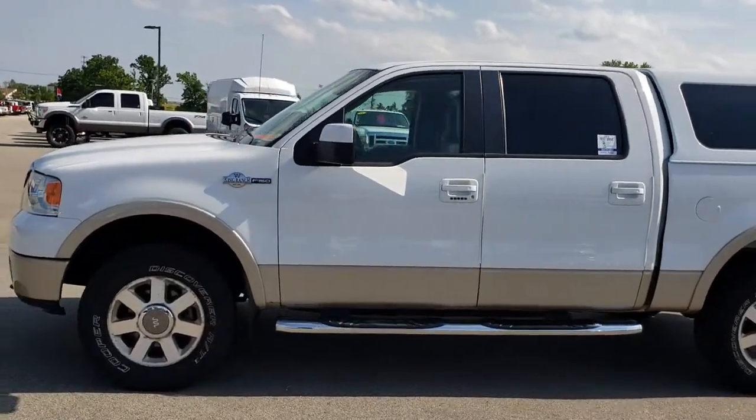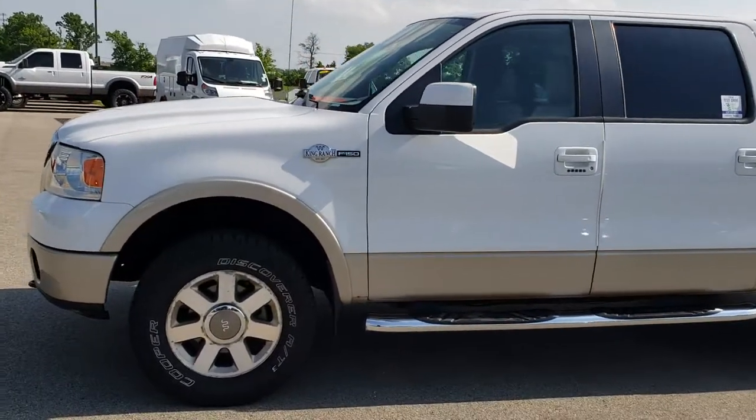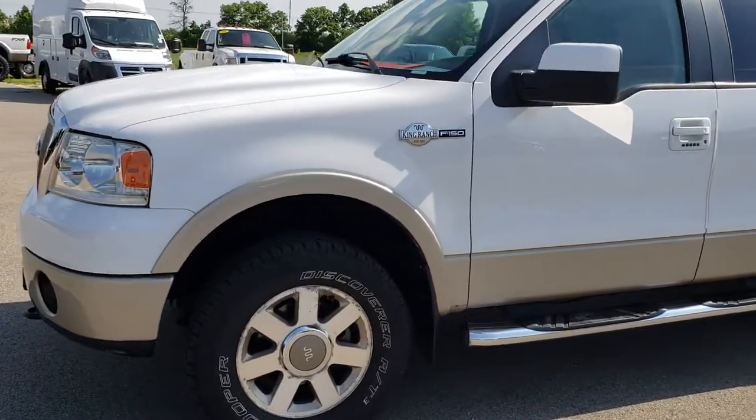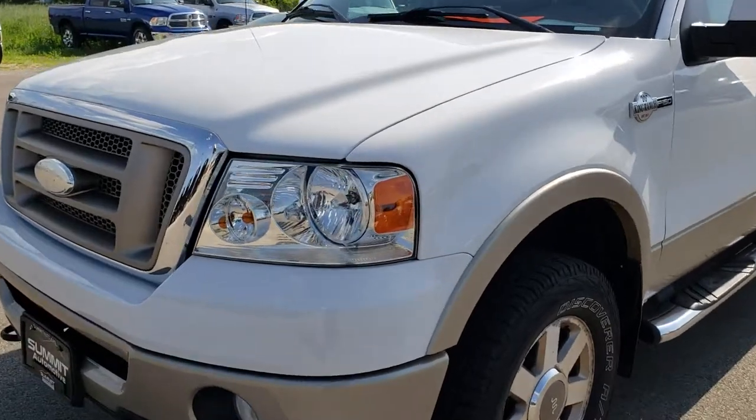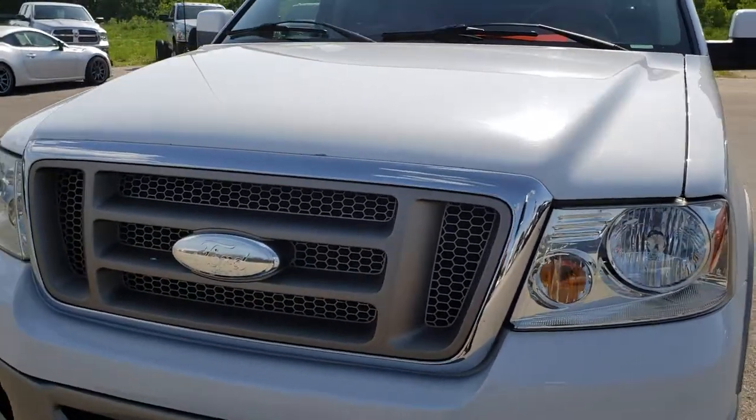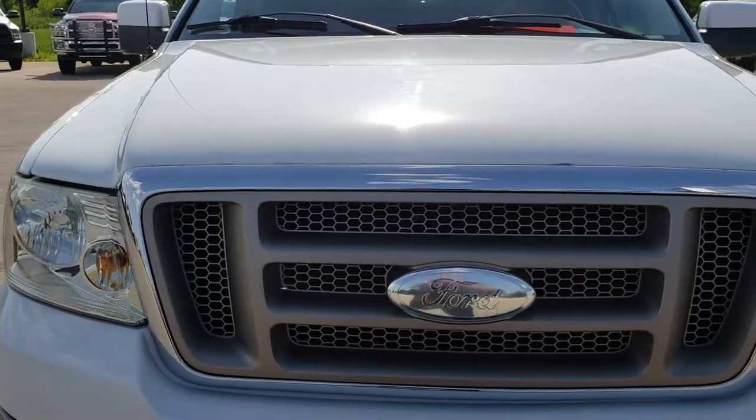This is stock number 8T169A. We are here at Summit Automotive in Fond du Lac, Wisconsin, your new and used truck headquarters. Today we are taking a look at this super clean 2008 Ford F-150 Super Cruise Short Box.